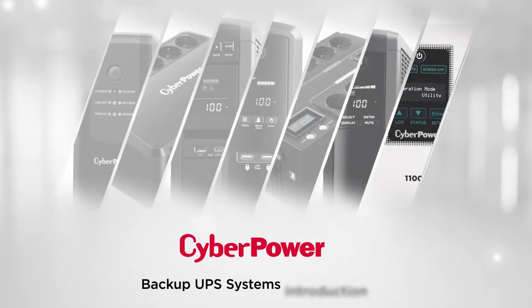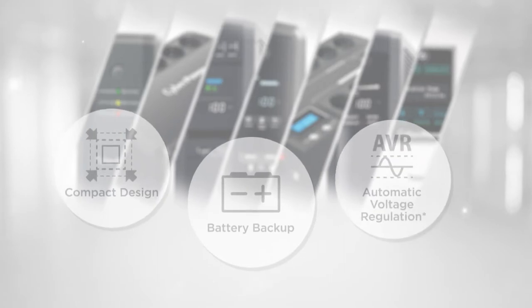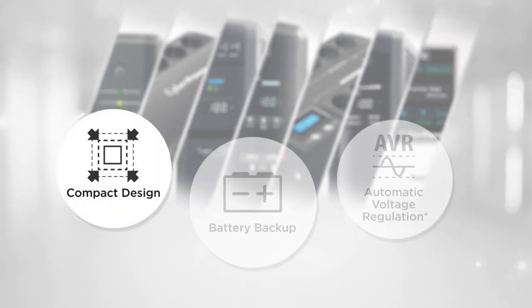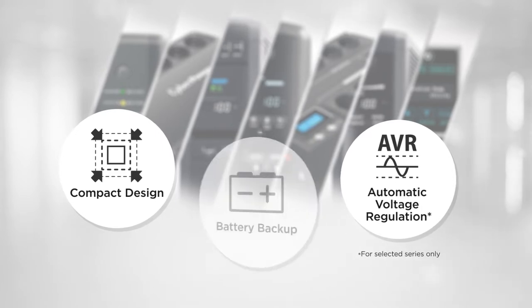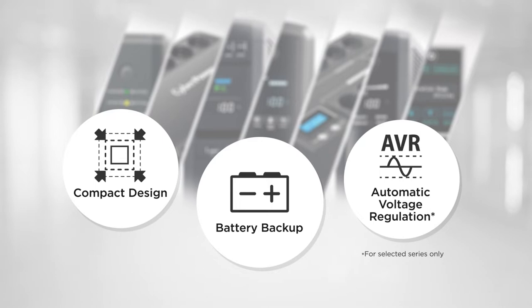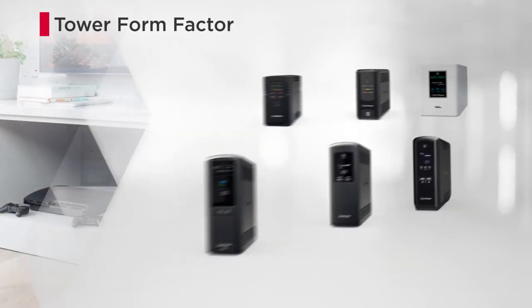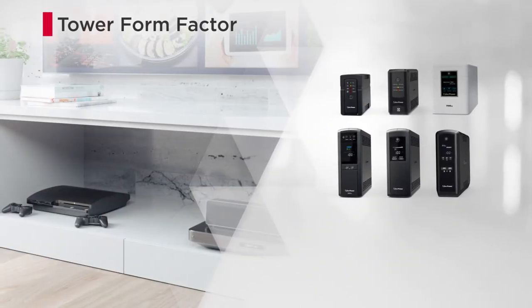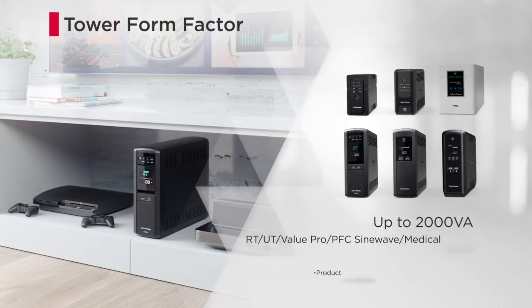Welcome to the CyberPower Backup UPS Systems Introduction. The Backup UPS Systems are compact and adopt automatic voltage regulation to provide reliable battery backup for valuable electronics, preventing data loss and hardware damage. With the compact tower form factor design, the Backup UPS Systems can easily fit into tight spaces, supporting loads up to 2000 VA.